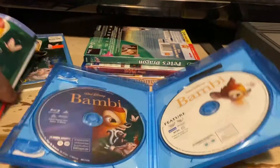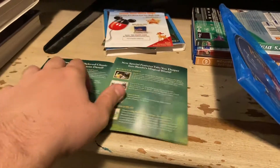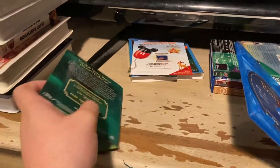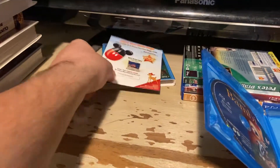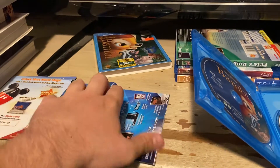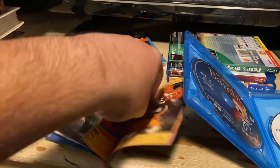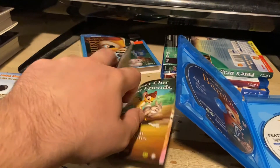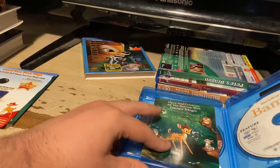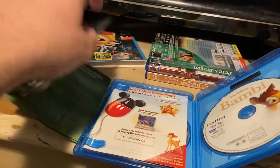Here's the DVD and the Blu-ray. Here's the Blu-ray guide. Disney movie rewards and an ad booklet. Here's the Blu-ray.